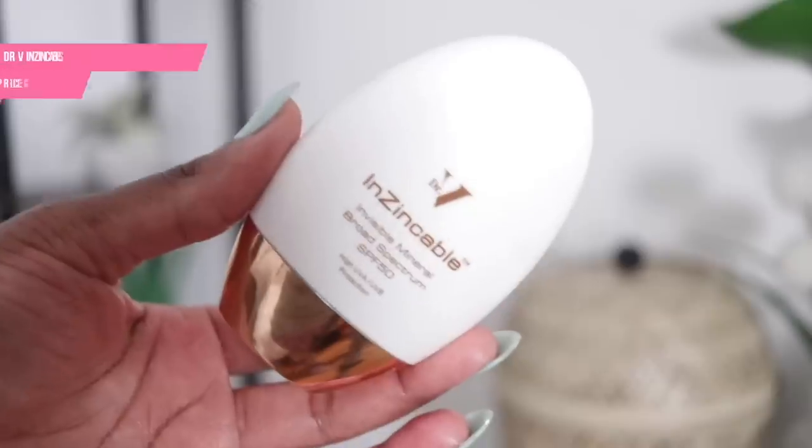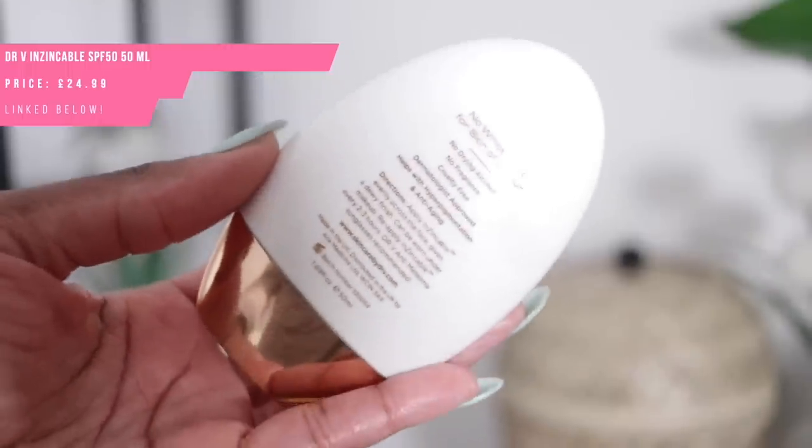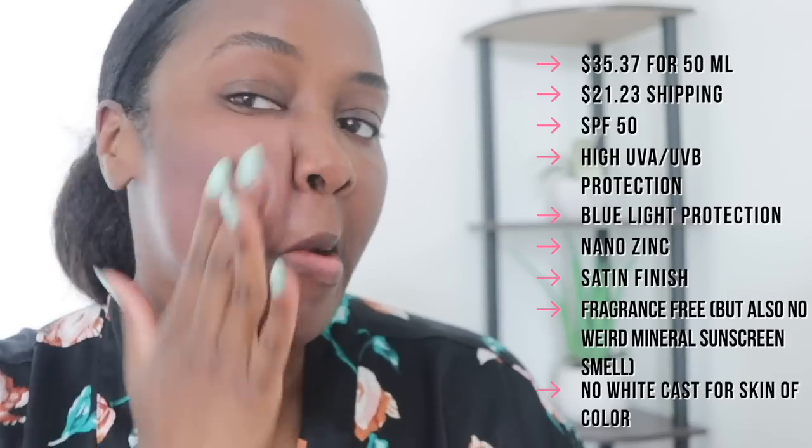Next up, the Dr. V Zincable SPF 50. This product comes from Dr. V, who also has a YouTube channel — make sure to check her out. It is extremely hard to clock a cast with this mineral sunscreen. My issue is that it is extremely shiny, and I personally do not like shiny finishes on my oily skin.